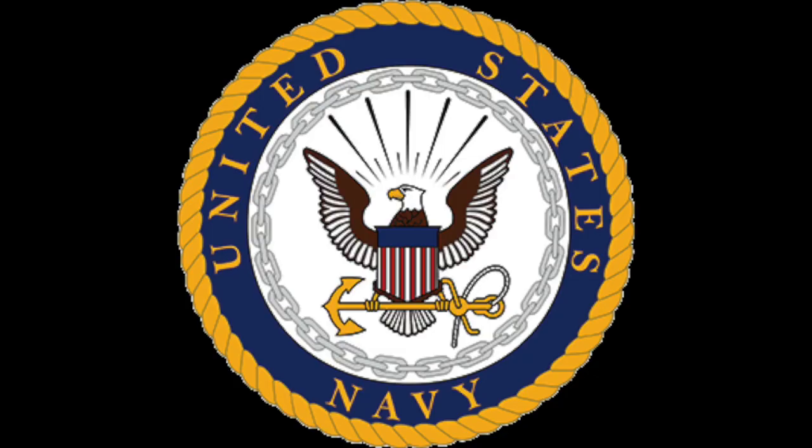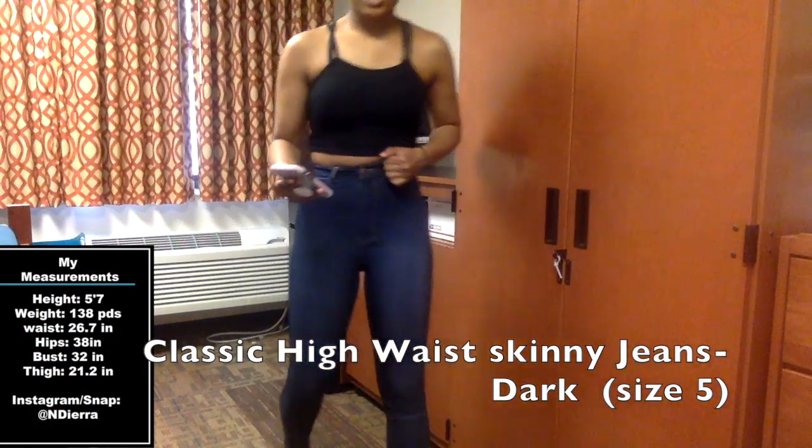Let's get to the video and try it on. Excuse the barracks — I'm in the navy, y'all. You can see my barracks room. Okay, so these are the classic highway skinny jeans.